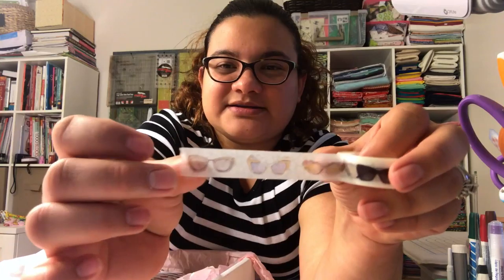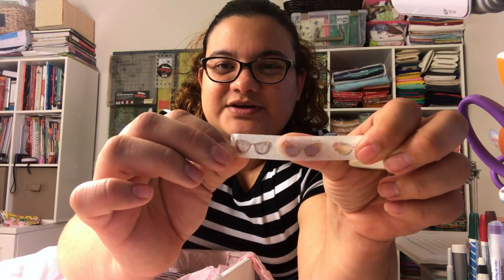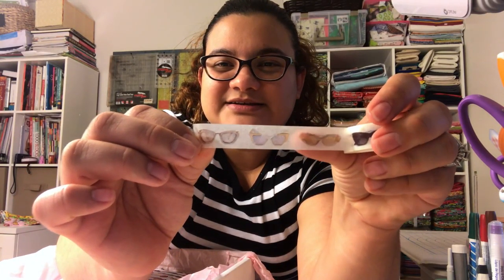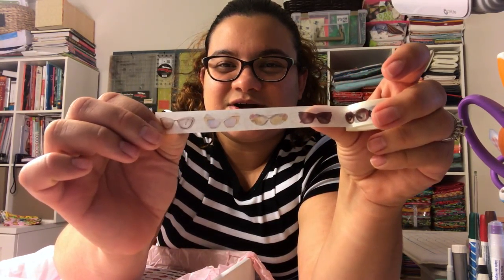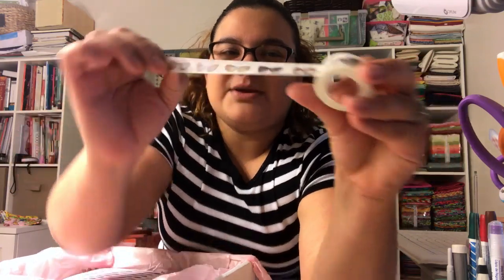It's a whole roll of washi tape and it's sunglasses! It came in different styles — see, some glasses look darker. Every single one looks like a different style. I'm not going to unroll the whole thing.